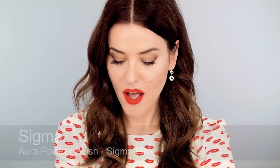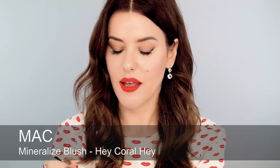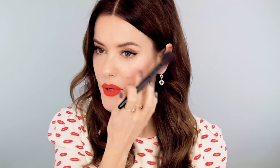While I'm on the subject of what goes with the lipstick — for the blush: with Velvet Ribbon, the blue-red, I had a very blue-pink blush on, which is Sigma Pink. For Velvet Morning, because it's so coral and orangey red, I'm going to use Hay Coral by MAC, just to give it a little bit more of a coral vibe.